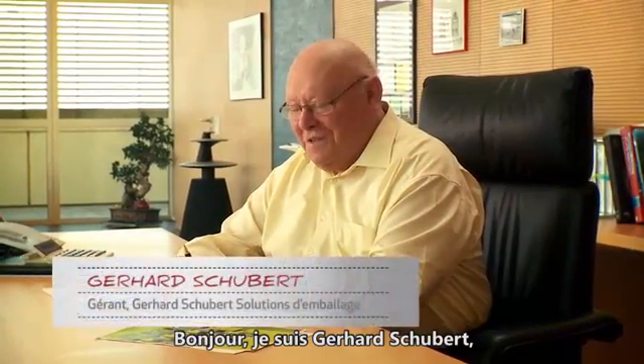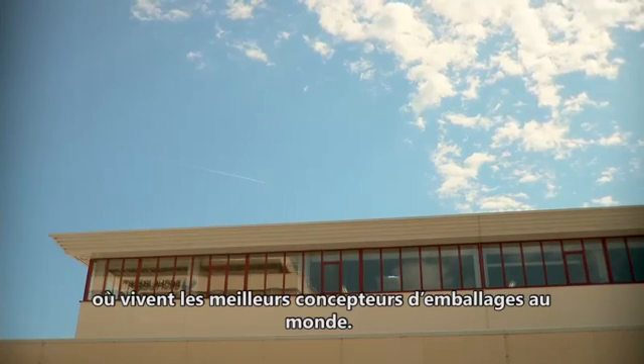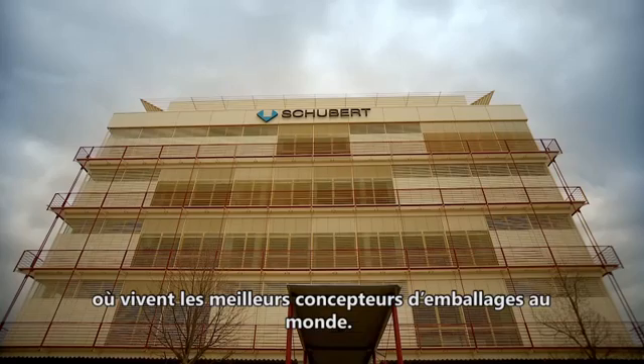I'm Gerhard Schuppert, the owner of Gerhard Schuppert. We are located in a packaging valley in Germany, where the best packaging builders in the world live.